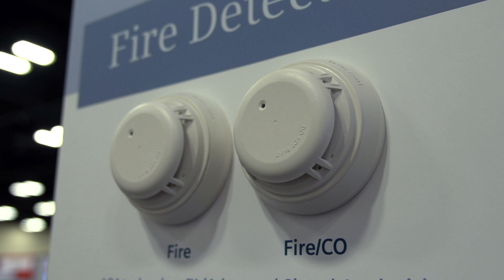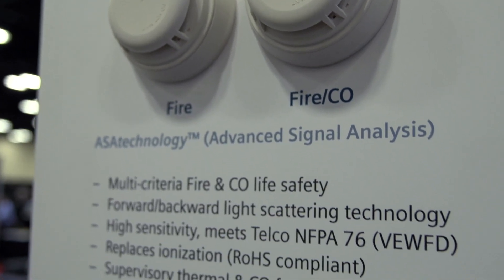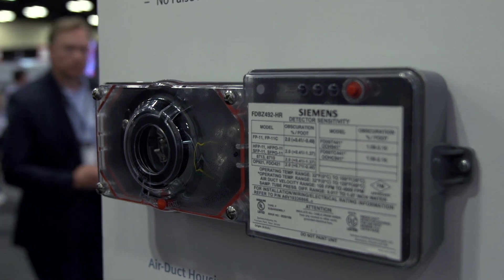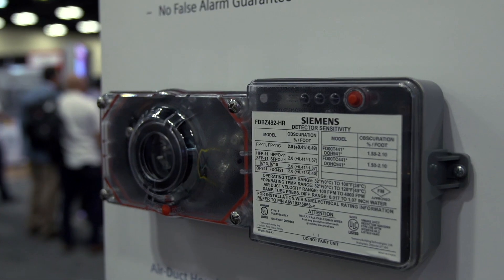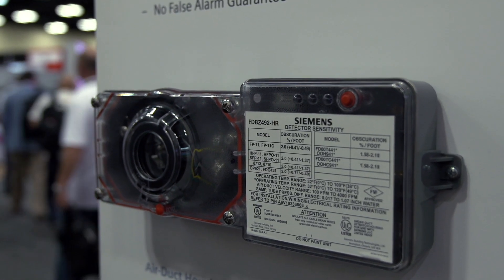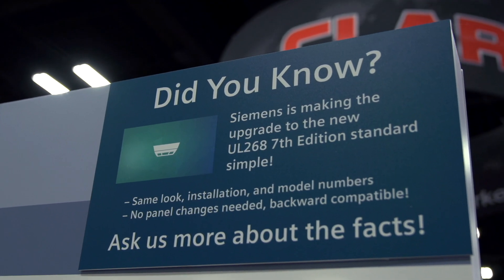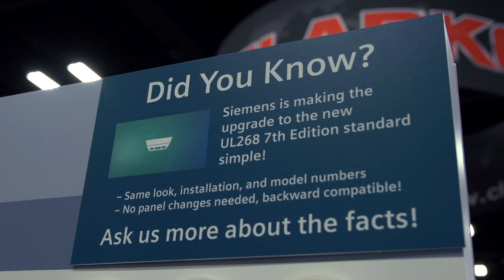Any conversation about protection must include the facts about Underwriters Laboratories' standards on fire safety. All too often, misinformation about important changes are taken as fact, including replacing existing detectors. I'd like to take just a minute to talk about the biggest change in the smoke detector industry over the past 25 years — the UL 268 7th edition — and leave you with something to think about.